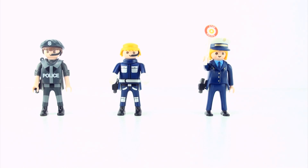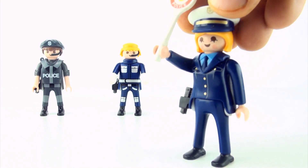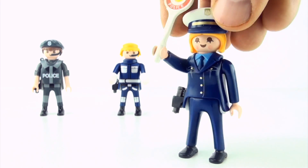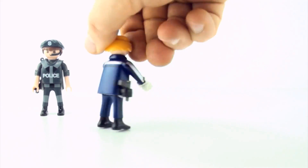Do you know the odd officer out? That's right, it is number three. She is a female officer and the other two are male.